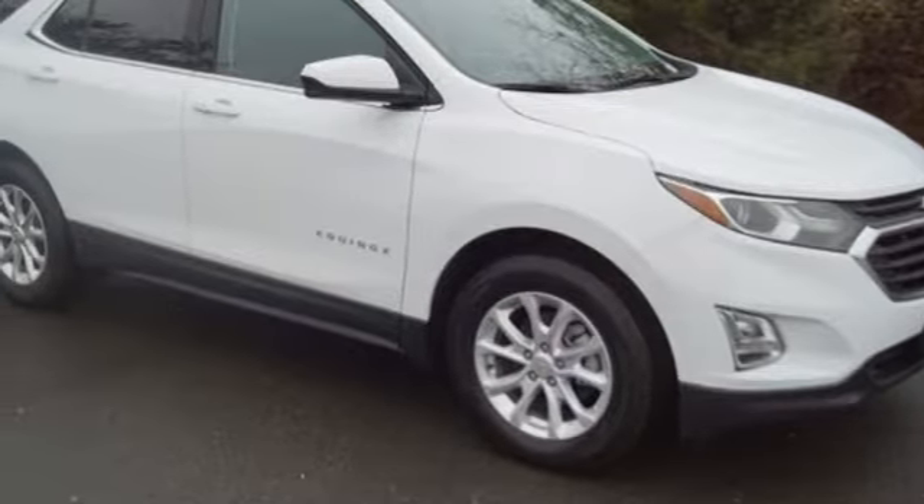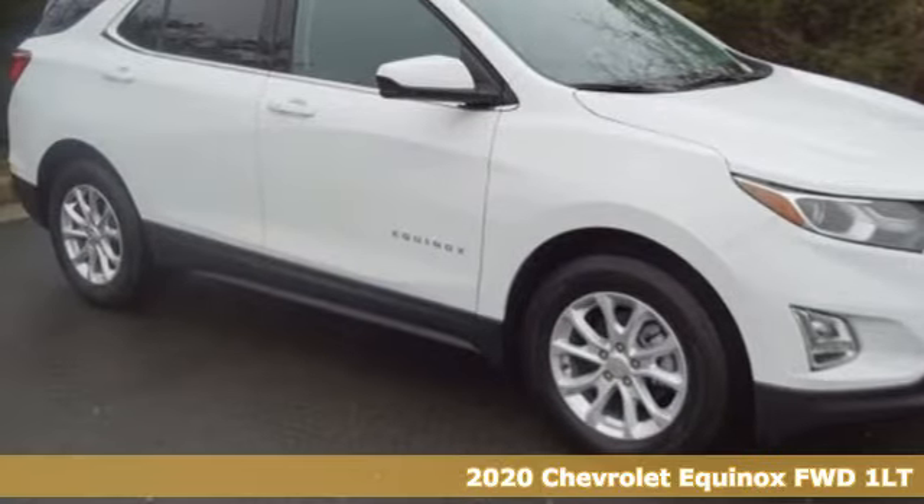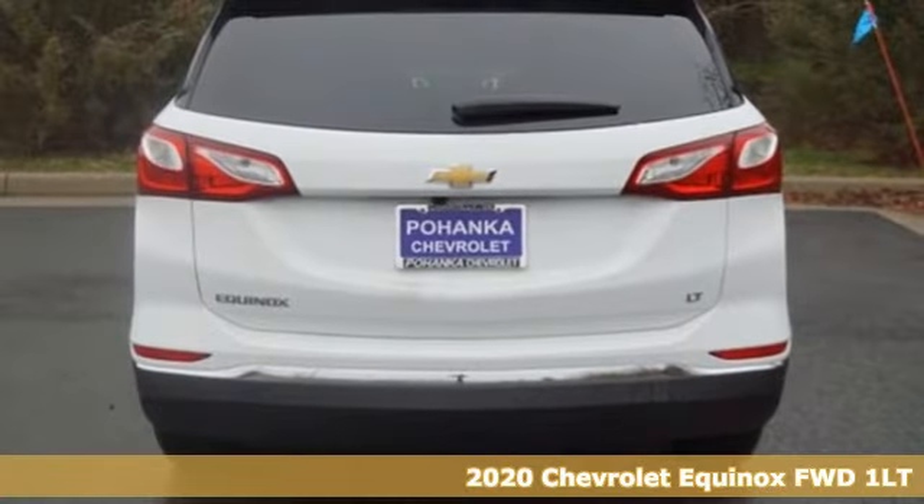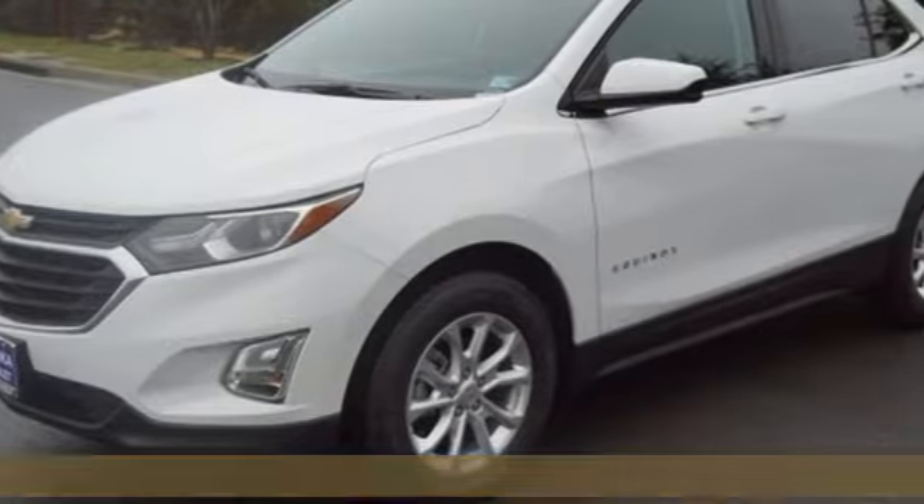It's a new 2020 Chevrolet Equinox. This Equinox is a talented multitasker with impressive fuel economy, thoughtful safety features, and powerful performance.